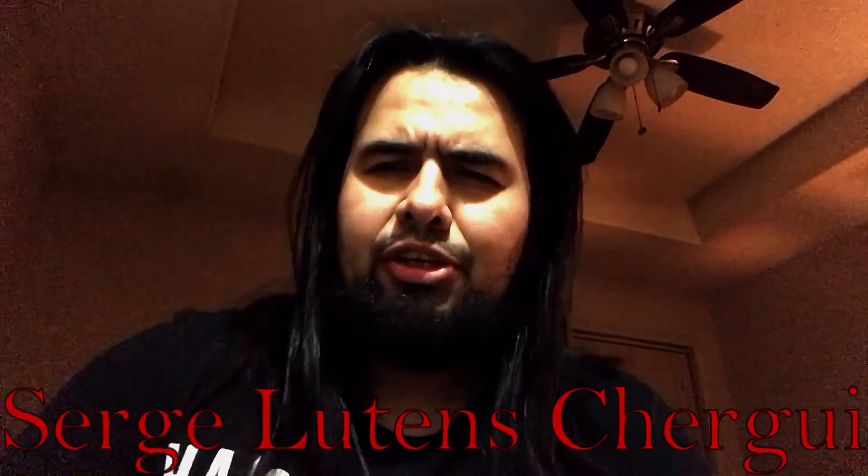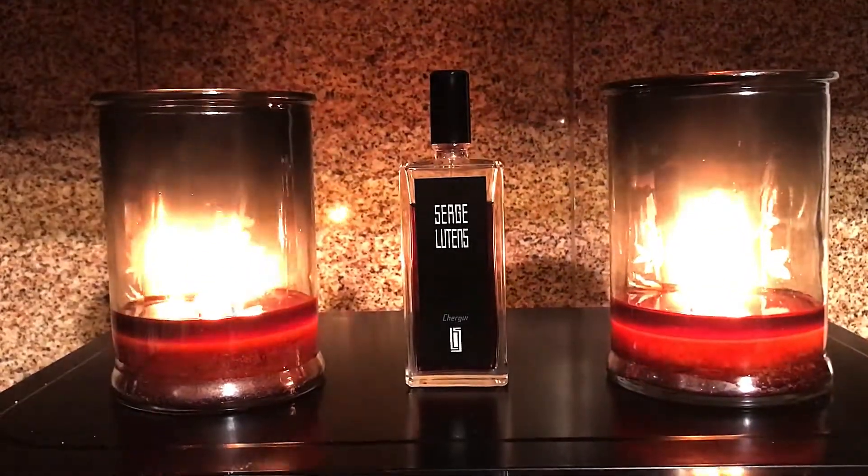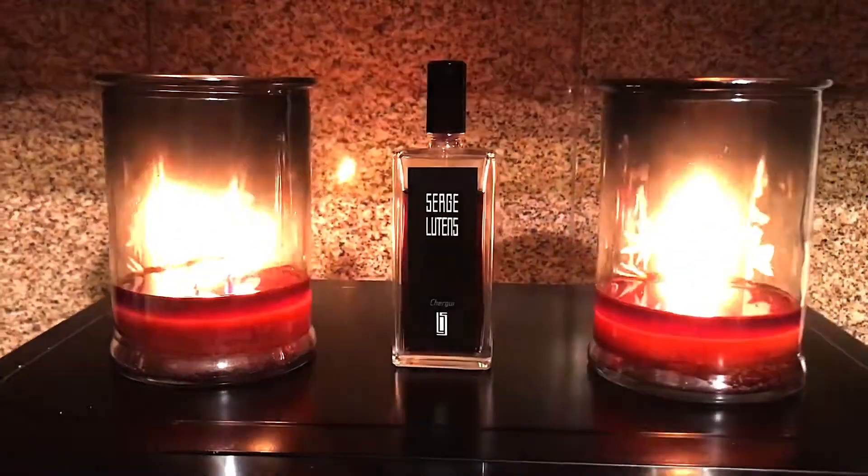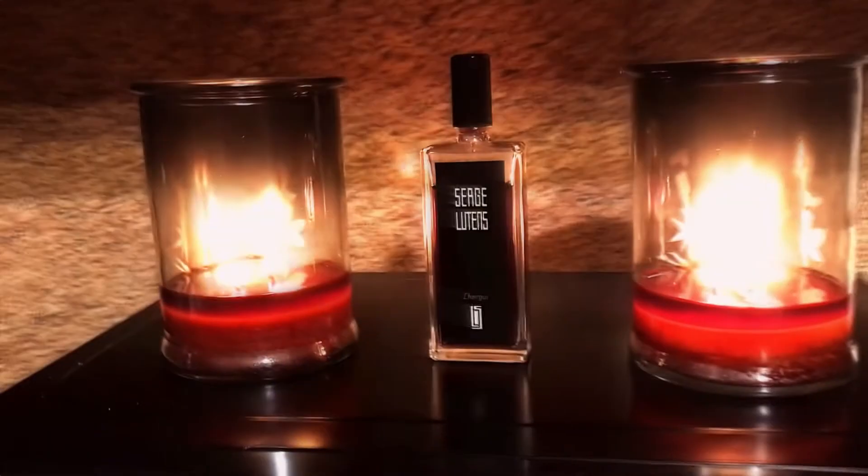First one is going to be Serge Lutens' Chergui. Let me read you the notes real quick: Chergui has hay, sugar, rose, incense, tobacco, sandalwood, amber, musk, and honey. What I get out of this one is a lot of rose and a lot of honey. I think the honey is one of the main players, with rose as a supporting act. Tobacco is right in the background, but it's still enveloping everything.